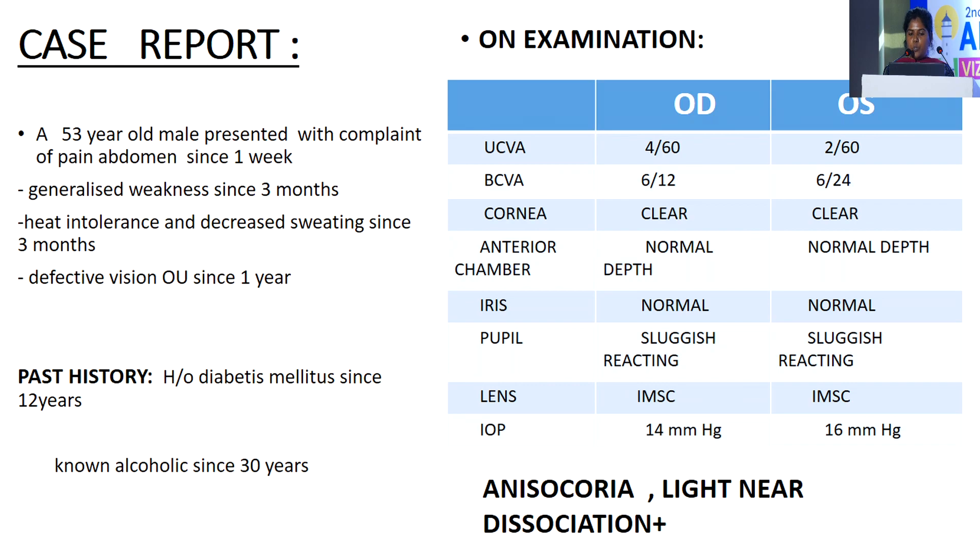Left eye: uncorrected visual acuity is 2/60 with best correction 6/24. Cornea is clear, anterior chamber is normal, iris is normal, pupil sluggish reacting, lens is IMSC, and IOP is 16 mmHg.